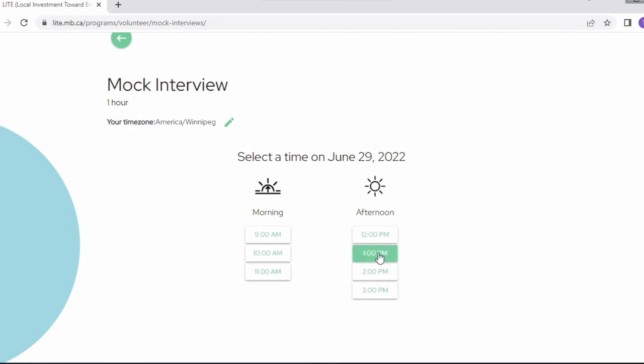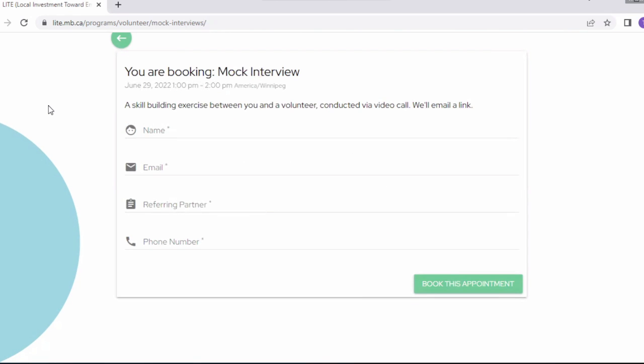You click on the time that you want — let's say one o'clock. This is what your participant will need to fill out. They need to provide their name and their email. It's really important that the email is the one that will be used to access Zoom, because as soon as you press 'Book This Appointment,' they will be sent a calendar invite. That calendar invite will have the Zoom link that our volunteer and your participant will be accessing. We also want to know who the referring partner is — your name and program — and the phone number of the participant. If someone can't make their appointment, all you need to do is send us an email letting us know.